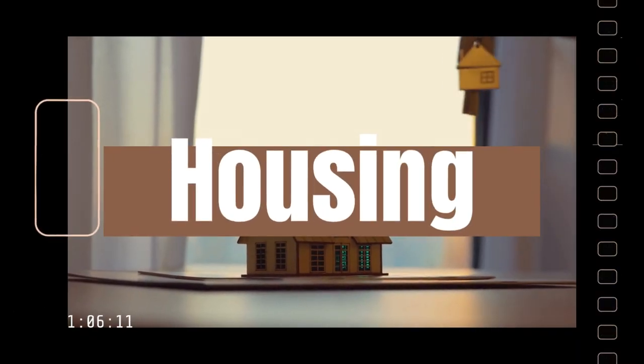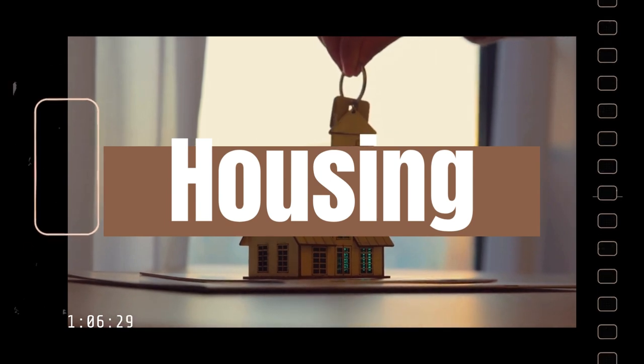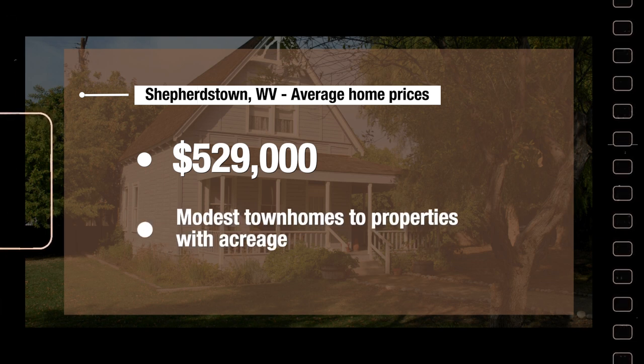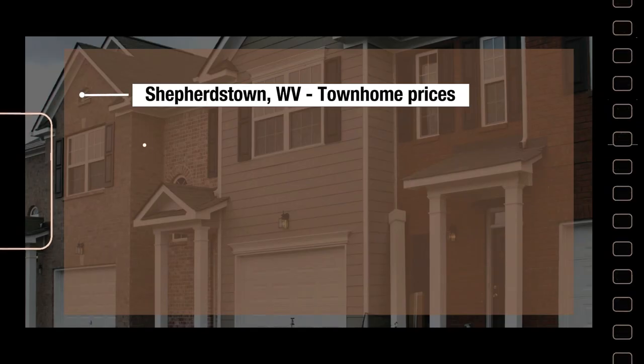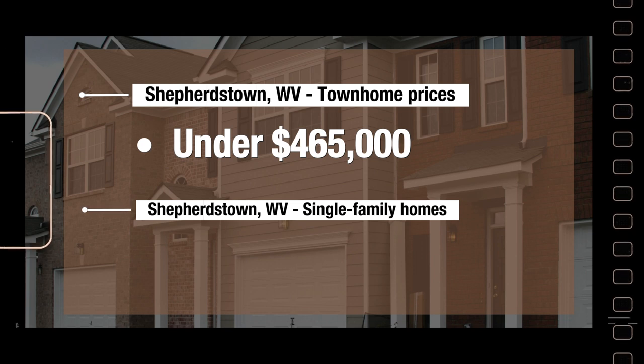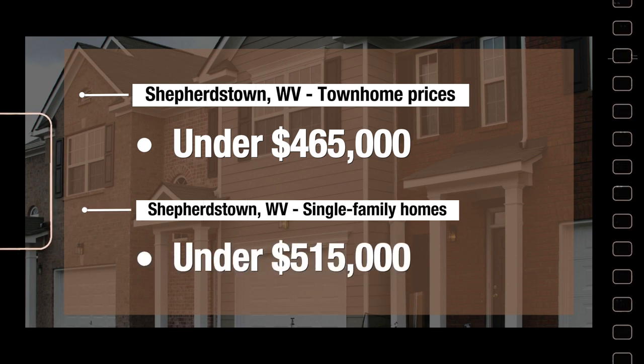If the weather in Shepherdstown hasn't scared you off, you might be ready to hear some home price data. The market in Shepherdstown offers something for every taste and budget. Average home prices sit around the $529,000 mark, but there's a wide range from modest townhomes to sprawling properties with acreage. Townhome prices average just under $465,000, though there are fewer of those available, and single-family homes average a little under $515,000.